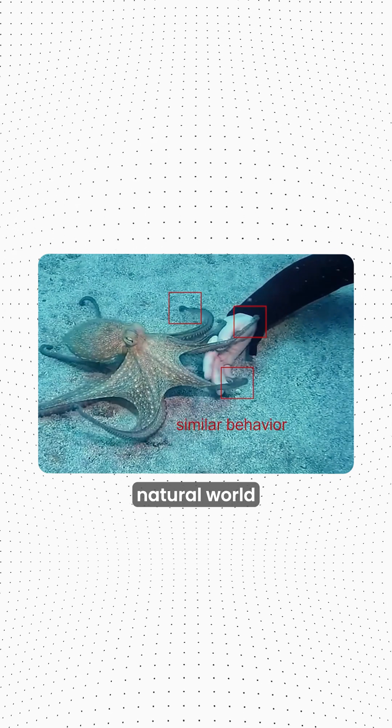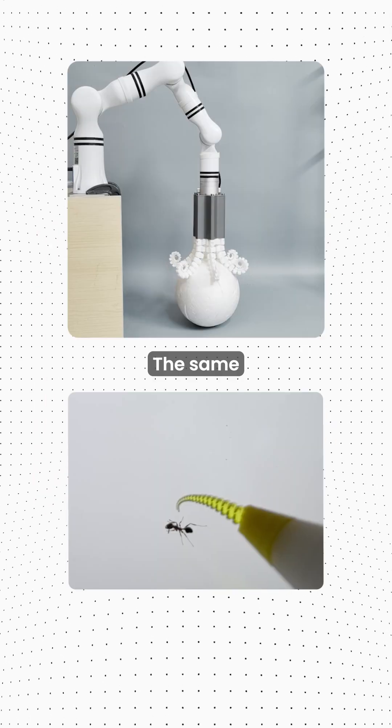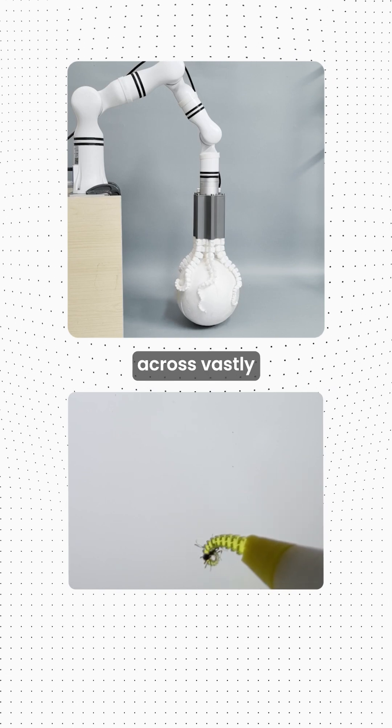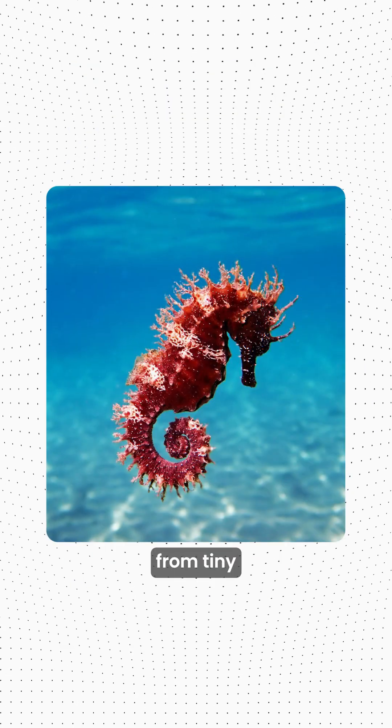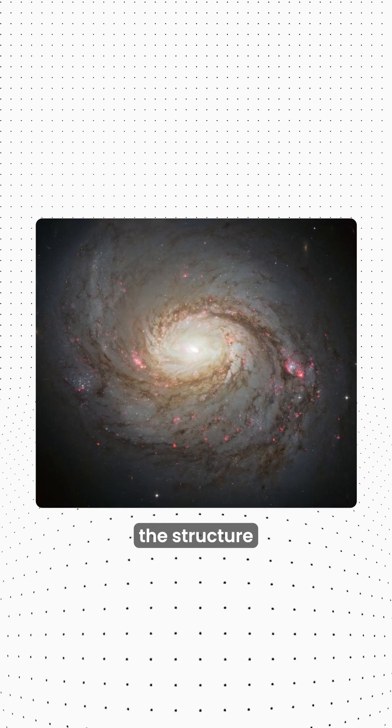This pattern appears throughout the natural world in seashells, octopus tentacles, elephant trunks, and chameleon tails. The same logarithmic spiral exists across vastly different scales, from tiny seahorse tails to massive hurricane systems and even the structure of some galaxies.